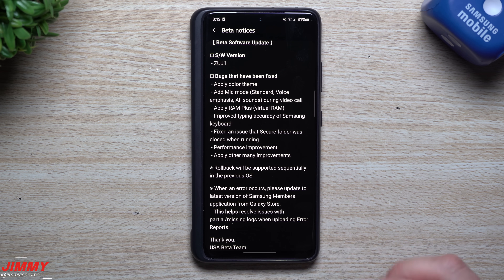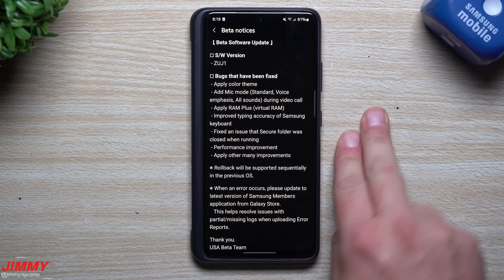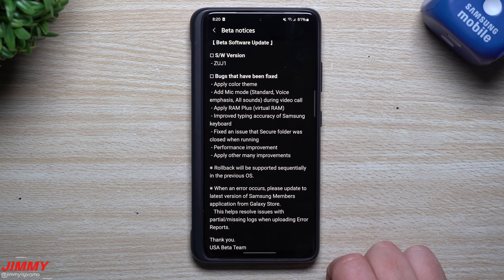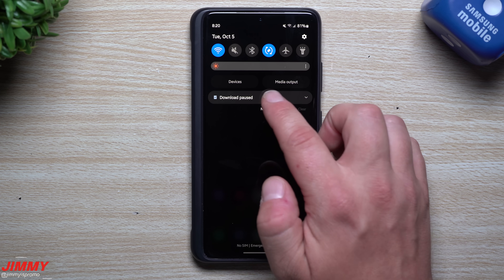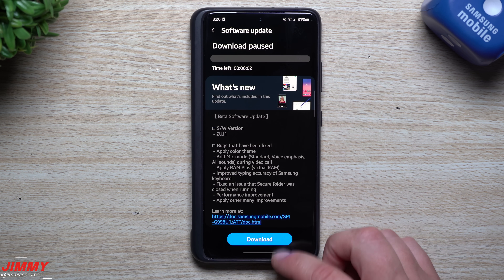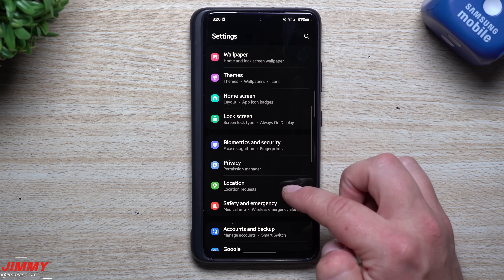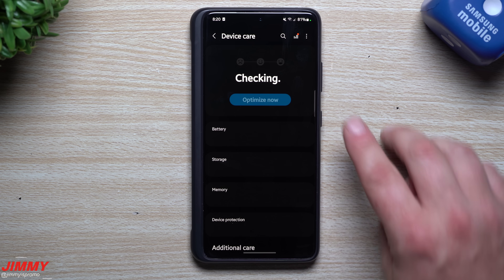There's also a general performance improvement and it says 'apply other many improvements,' which is why I always shoot these videos — to look at other applications and see what else is new. We'll be checking the Samsung Home, Samsung Camera, fingerprint reader, face recognition, Samsung Internet, Samsung Messages, and Phone app to see if there are newer versions.